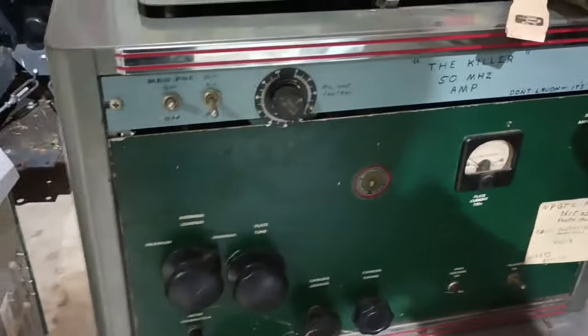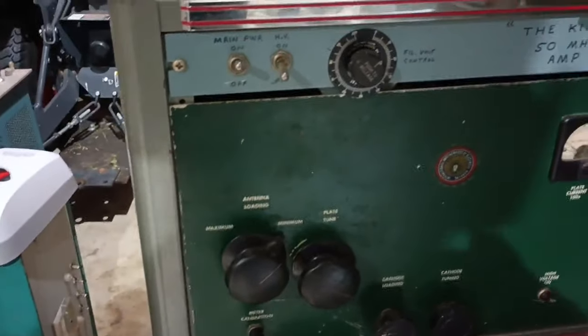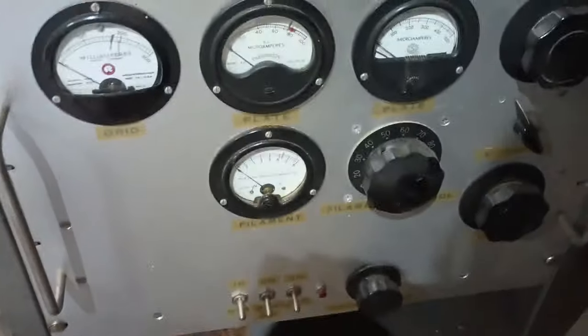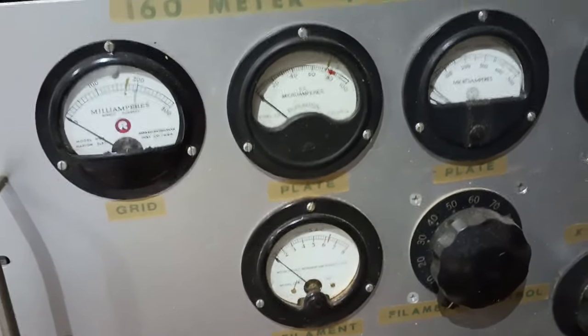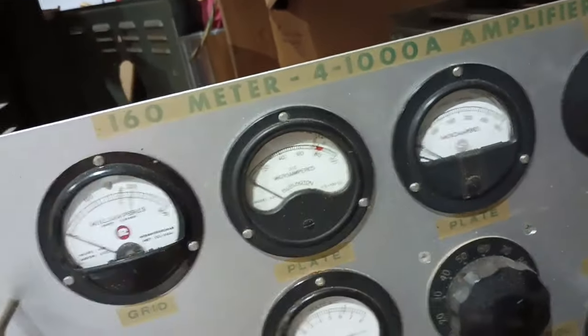This is the power supply that was with it. And the 50 MHz killer — 4-1000 down inside. Nicely done with filament voltage control and cathode tuning, plate and cathode tuning — so tunable all the way around. And then the 160 monobander, with the plate voltage indicating up to 7 kV. There's a tick mark there — about a bit over 7 kV.